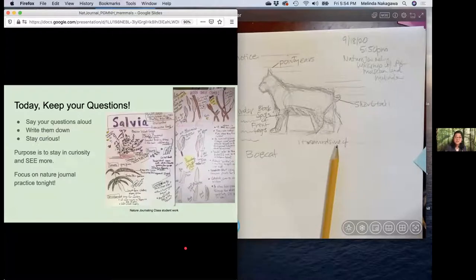Today I'm going to ask you to just keep your questions. If a question pops up, write it down in your journal on your page. That's going to help you stay curious. The purpose is to see more of nature, to stay in curiosity — not necessarily about the answer. That's the way that we think in schools, right? We raise our hand, we want to answer right away. But this is not school. This is about really being observant in nature, being close to nature, learning about nature, and focusing on nature journaling as practice is going to help you do that.